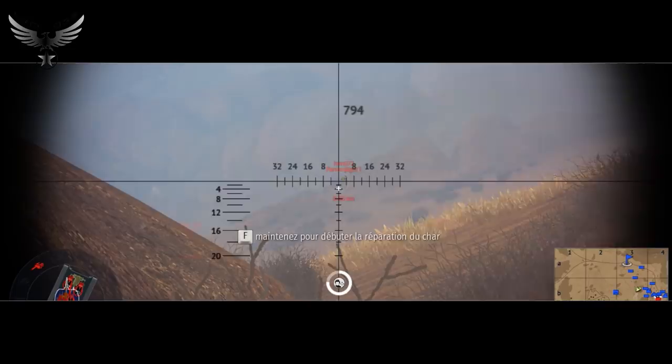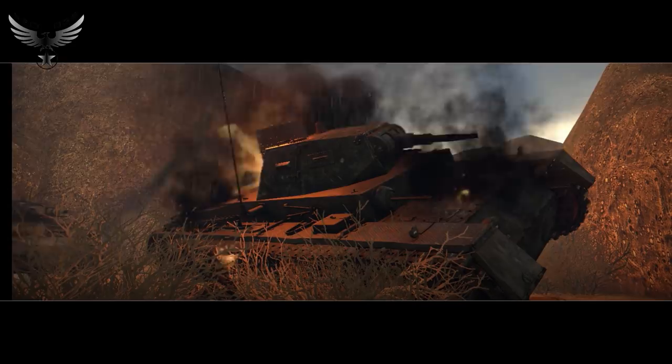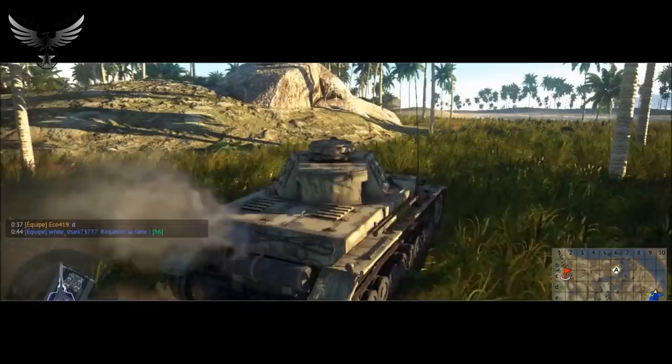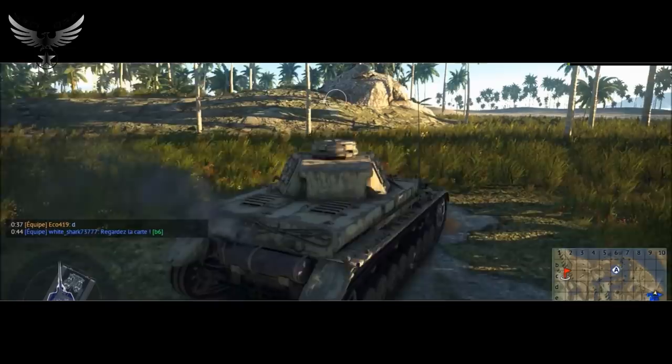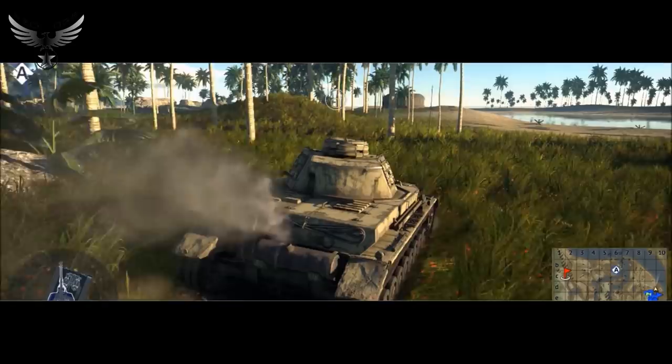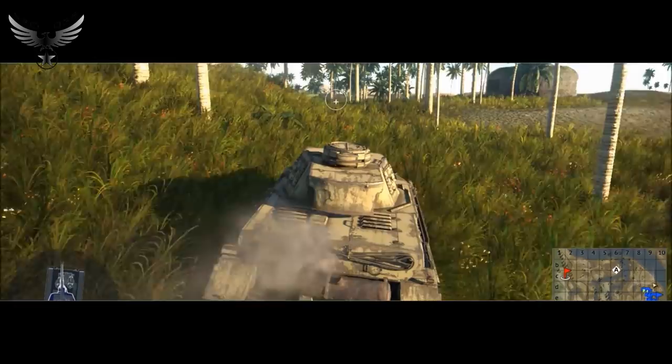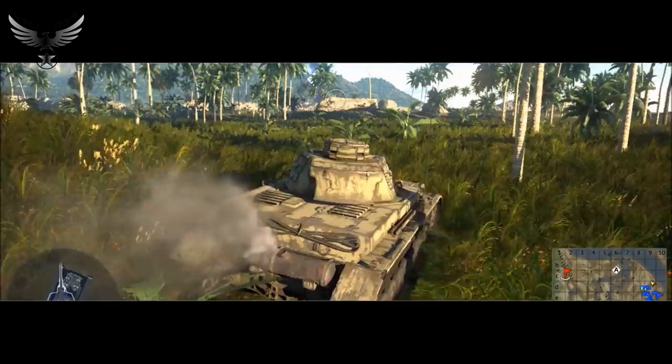C'est en octobre 1937 que le Panzer IV est sorti des usines sous sa première version, le Panzer IV A. Le Panzer IV a été développé en 10 versions, plus une version amphibie dérivée du Panzer IV D. La première version pesait 18 tonnes, et les besoins de blindages supplémentaires portèrent le poids de la dernière version, d'avril 1944, à 25 tonnes.